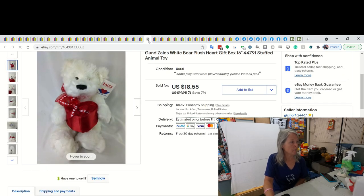This I believe was from my online auction also. It's a Gund Zales Bear Plush. The little heart in the front there was an actual gift box. And I ended up selling him for best offer of $12.50.